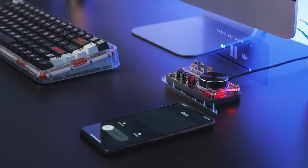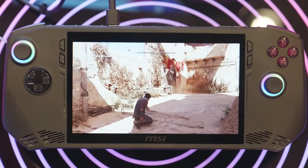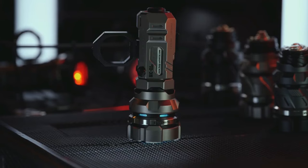Got a few bucks you don't mind spending on something nice? Good for you! Because in today's video, we'll be checking out a lineup of some of the coolest gadgets you can get on Amazon.